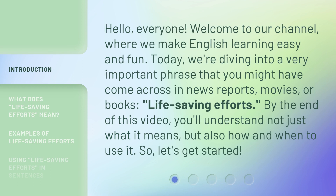Hello, everyone. Welcome to our channel, where we make English learning easy and fun. Today, we're diving into a very important phrase that you might have come across in news reports, movies, or books: Life-Saving Efforts. By the end of this video, you'll understand not just what it means, but also how and when to use it. So, let's get started.